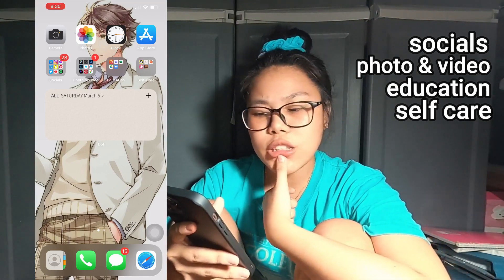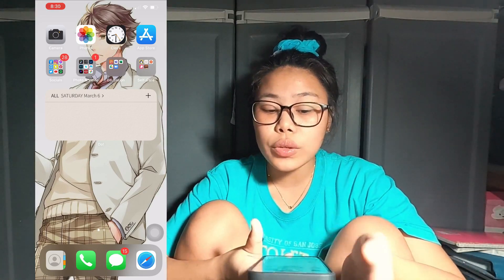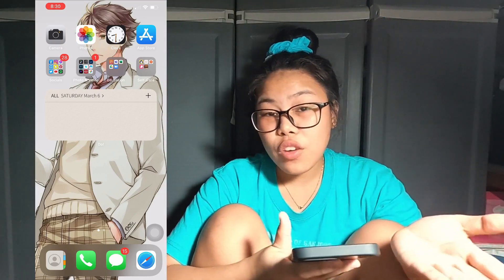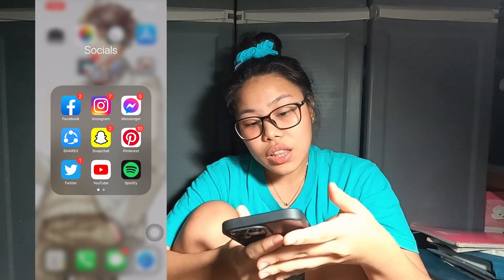For the fun part, I have four folders: socials, photo and video, education, and self-care. The self-care section is not only for self-care but also for productivity apps. The apps I'm going to share are ones you don't have to pay to download, however there are some that require payment for premium features. Let's start with the socials.